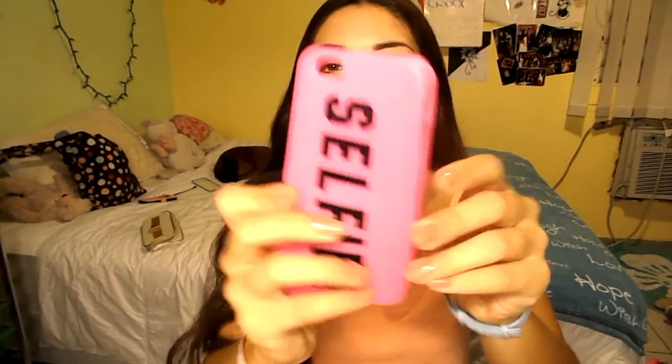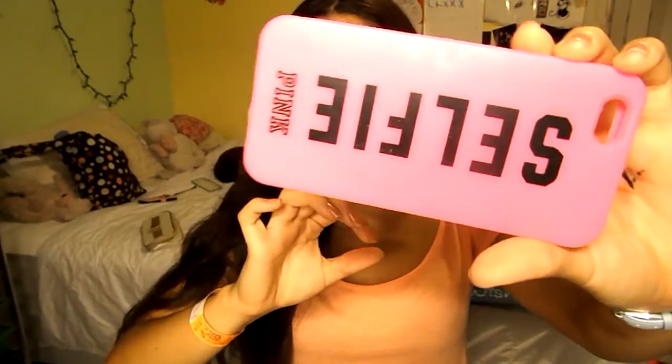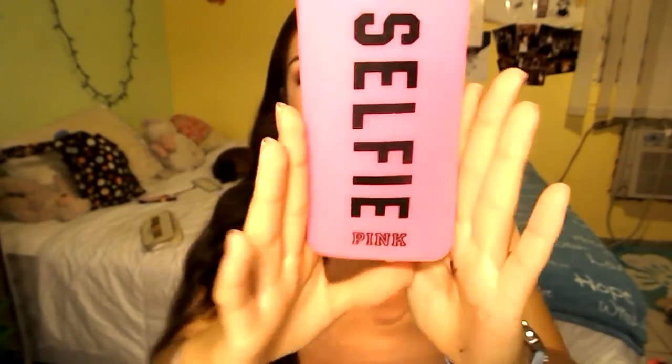The final case I have is this pink Victoria's Secret selfie case. It covers the front, it's super big, it still says 'selfie,' it's still pink, still pretty, and it's silicone. I love this case.